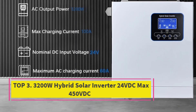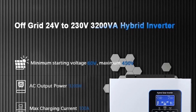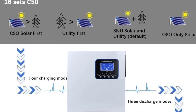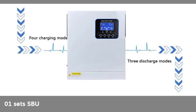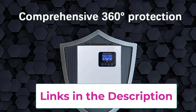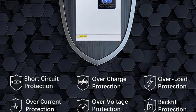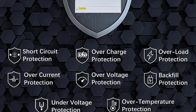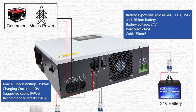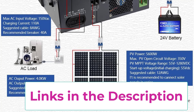Top 3: 3200W Hybrid Solar Inverter, 24VDC, Max 450VDC. Power your off-grid or hybrid energy system with the 3200W Hybrid Solar Inverter, designed to deliver maximum efficiency and seamless energy management. Operating at 24VDC with a maximum 450VDC PV input, this inverter is ideal for residential, commercial, or small off-grid setups requiring reliable power conversion. Equipped with a built-in 100A MPPT solar charge controller, it optimizes solar energy harvesting by tracking the maximum power point of your panels in real-time, ensuring higher charging efficiency and more consistent performance even under variable sunlight conditions. Compatible with LiFePO4 lithium, gel, and lead-acid batteries, the inverter offers exceptional flexibility for different storage setups, automatically managing charging and discharging, extending battery lifespan and reducing maintenance needs. The hybrid design allows seamless switching between solar, battery, and grid power, ensuring uninterrupted electricity supply.